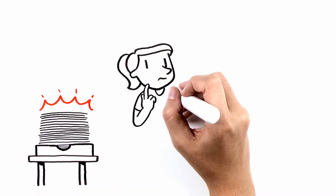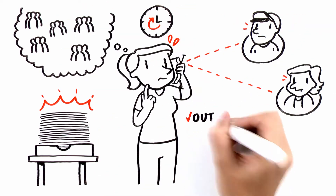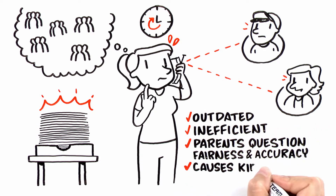Only after completing this painstaking process can they begin to form teams and notify anxious players and parents of results. This outdated process is inefficient, leaves parents questioning fairness and accuracy, and can even cause kids to quit due to improper team placements.